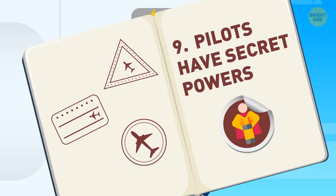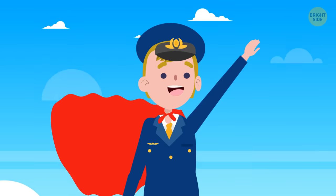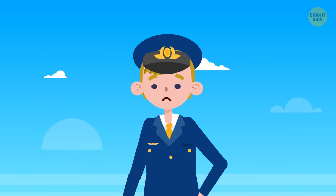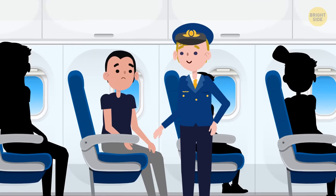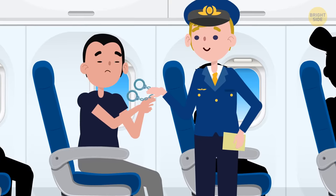9. Pilots have secret powers. Pilots are kind of like Superman, flying the skies, but that's not the kind of superpower we're talking about here. If there's an unruly or rule-breaking passenger, pilots can issue fines and even make unofficial arrests. Remember those handcuffs?